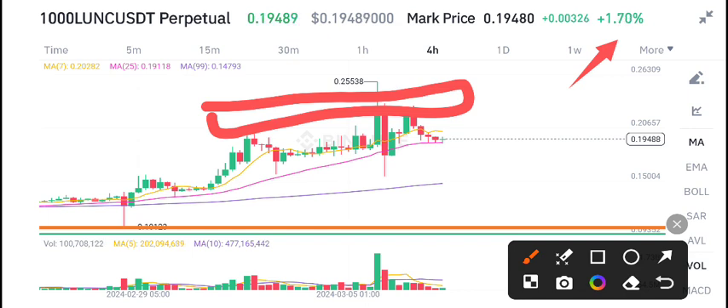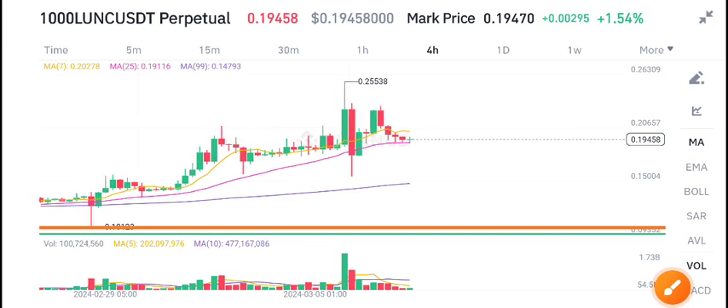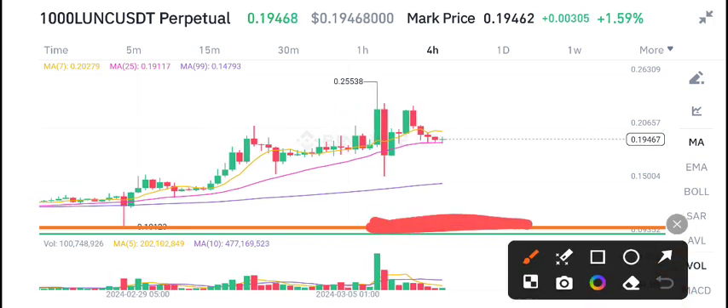If you want to trade Ionic coin, I recommend opening a sell position. My price target is the support level.